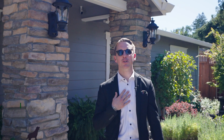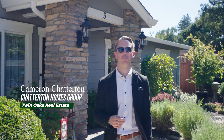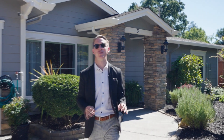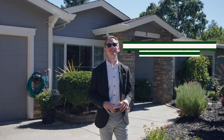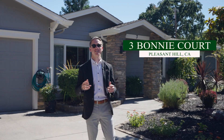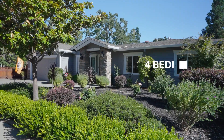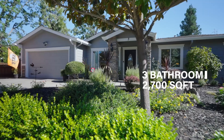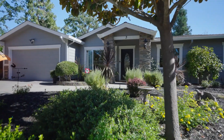What is going on everybody, Cameron Chatterton with Chatterton Homes Group powered by Twin Oaks Real Estate. Today we have a very special treat — our newest listing at Three Bonnie Court in Pleasant Hill, California. This is a four-bed, three-bath, 2,700 square foot home on a private lane, built in 1981.